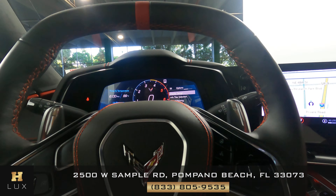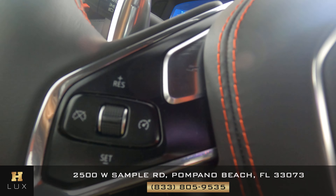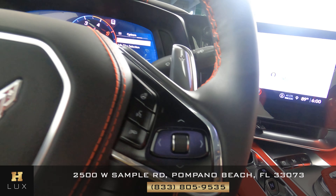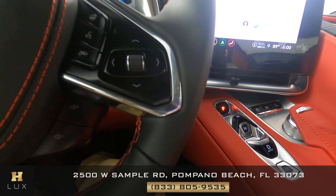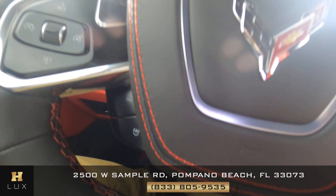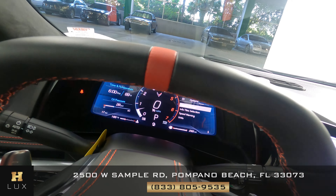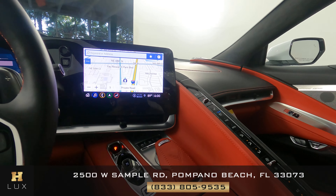Let's have a look at the steering wheel. Let's look at the buttons and make sure there's no wear and tear. This side is in perfect condition, and this side is in perfect condition as well. Let's check the leather and stitching around the steering wheel and make sure everything is fine. So the interior of this car is in good condition.